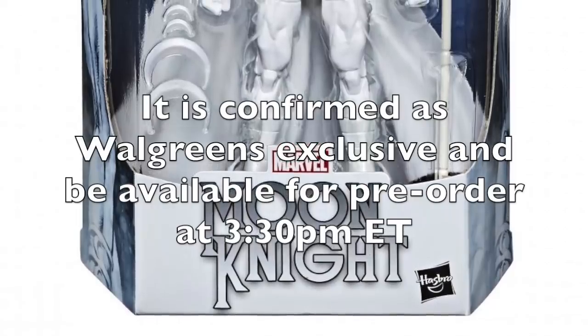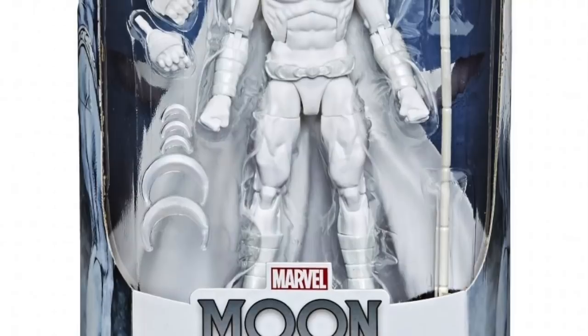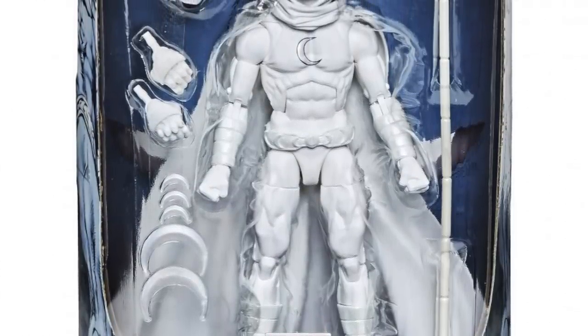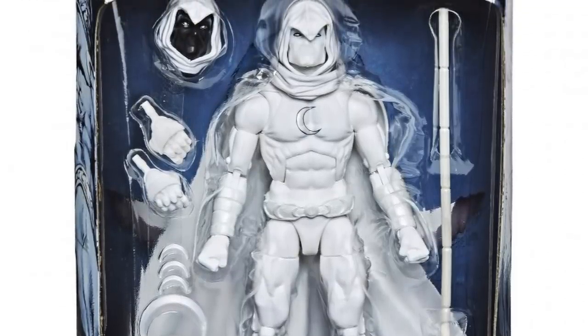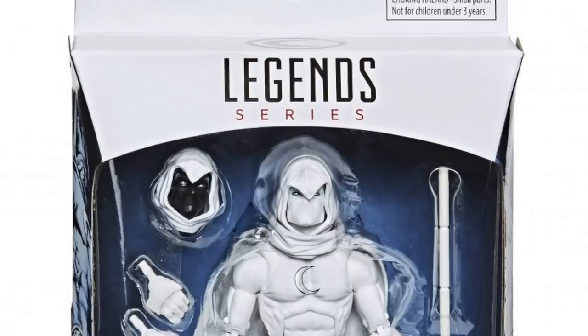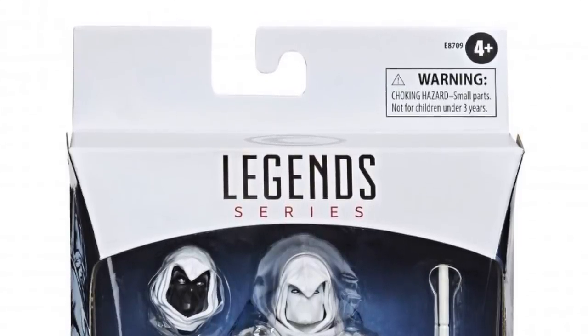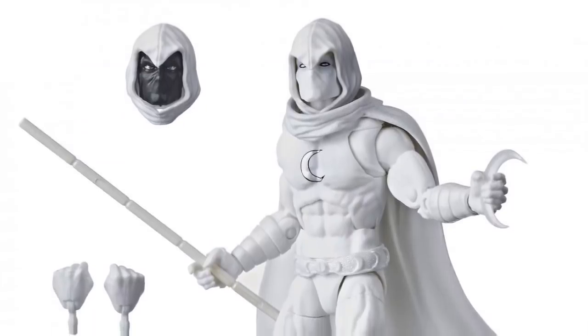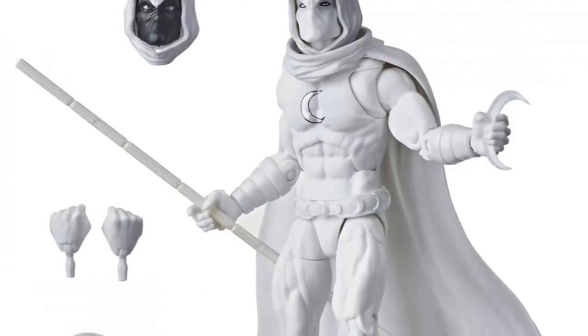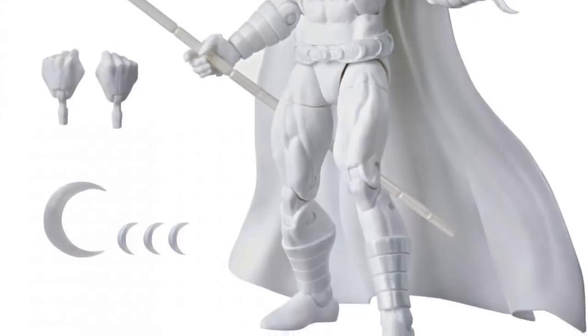And then for the first time, we got a look at what's supposed to be a Walgreens exclusive Moon Knight figure — I believe it was the YouTuber Rectangular who first discovered this listing. It's a repaint of the previous Walmart figure, now done all in white for his more classic look, which they pulled off pretty nicely. It comes in white packaging similar to the Venom figures but with the Moon Knight logo. You get two head sculpts — the all-white mask and one with a black mask — plus his bow staff, crescent boomerangs, and multiple pairs of hands.